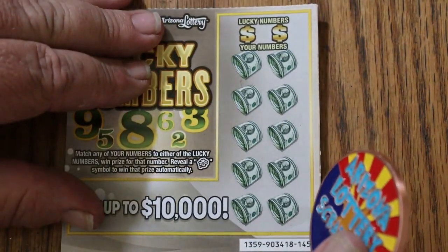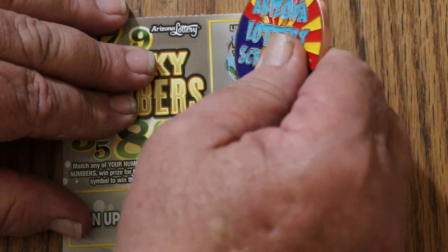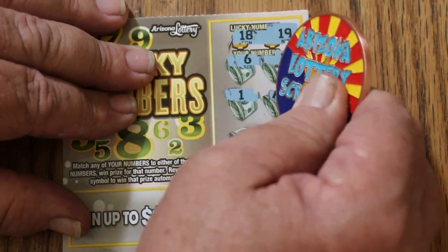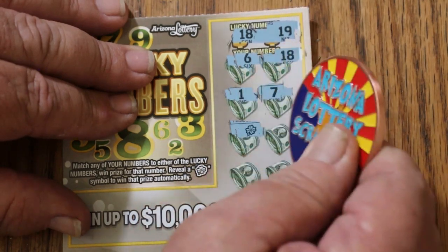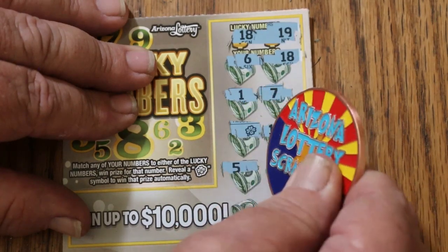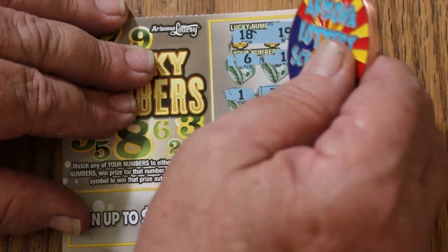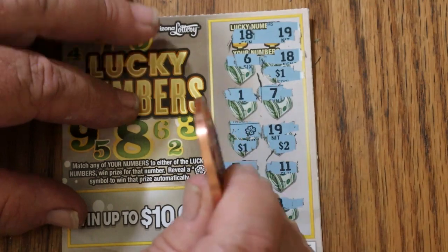Ticket 145. Numbers are 18 and 19. Grid shows 6 and 18 — hey, we got something! It's not going to be a complete bust. Then 1, 7 — hey, we got something else! We got a clover, so we got a symbol, and a 19. Then 5, 11, 4, and 8. So what are we getting? A dollar there, a dollar there, two dollars for the 4 match. Nice little win.